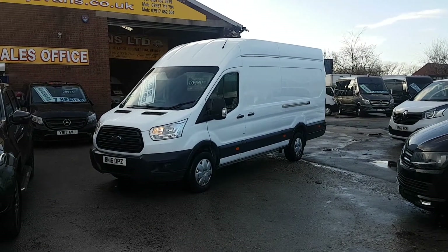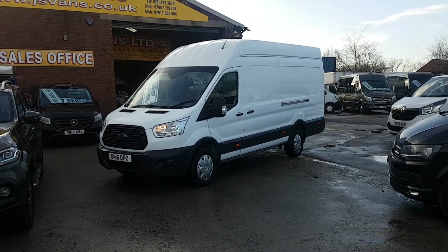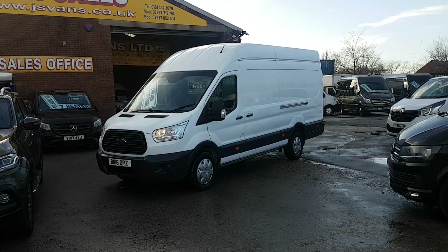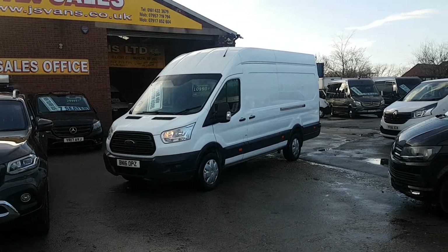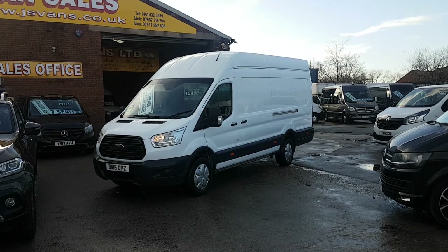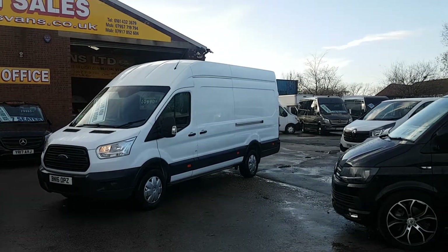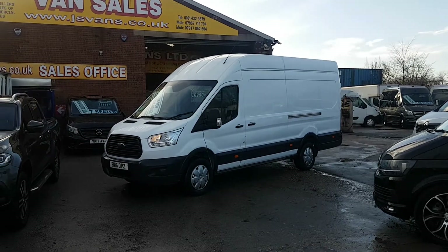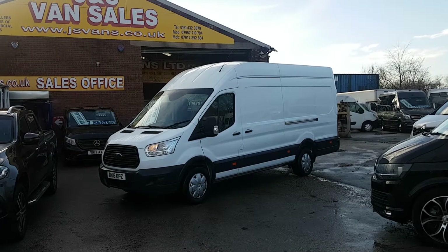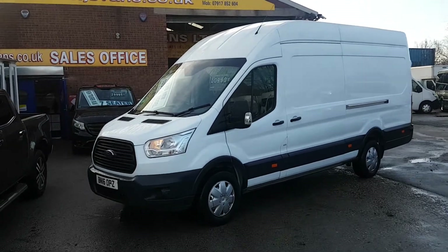Welcome to JNS Commercial Van Sales Limited. This one is a 2016 16-reg, 61,000 miles only from new. Extra-long wheelbase Ford Transit L4, three-and-a-half ton T350, 125 brake horsepower jumbo. It's been a one-owner lease vehicle from new, still got manufacturer's warranty on the vehicle to mid-2019. Side door, nice clean van all round with just 61,000 miles on the clock.